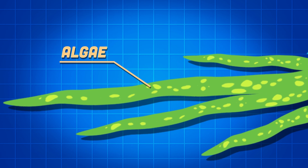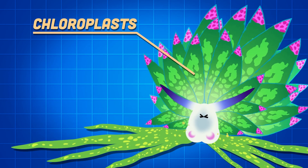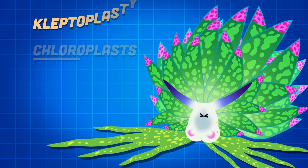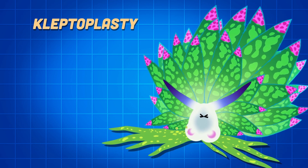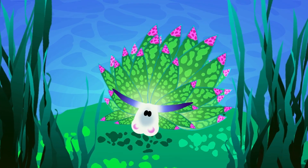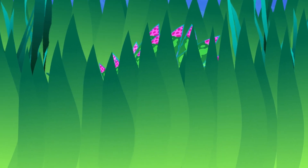When I feed on this algae, I can keep the chloroplast within the tissue of my cerata for up to ten days it will last. This process is called kleptoplasty and it allows me to supplement my diet through photosynthesis in the sea.